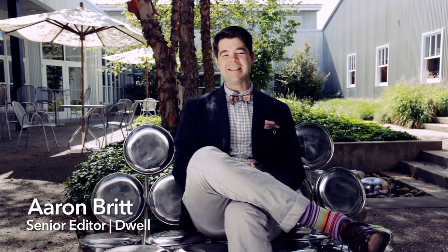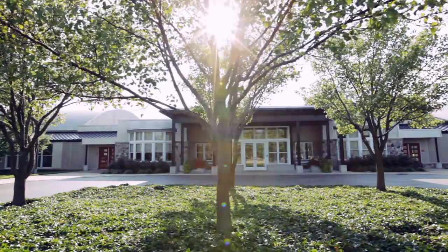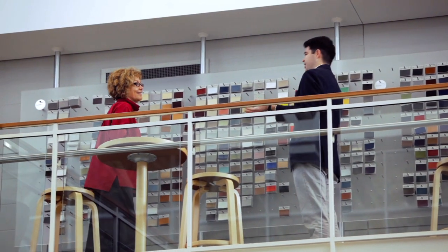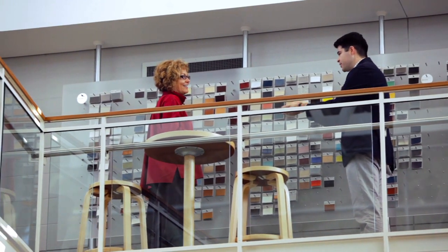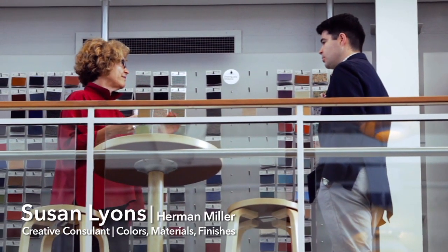I'm Aaron Britt, Senior Editor at Dwell Magazine, and I'm here in Zeeland, Michigan at Herman Miller for the third part of our video series on color theory, The Full Spectrum. I'll be chatting with Susan Lyons, creative consultant for colors, materials, and finishes at Herman Miller to understand just how color plays into their designs.